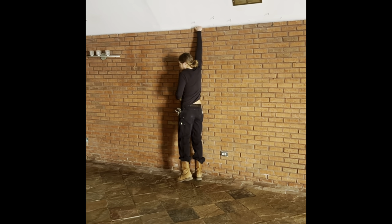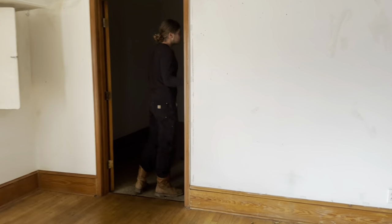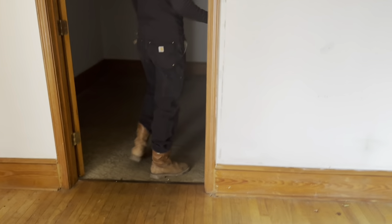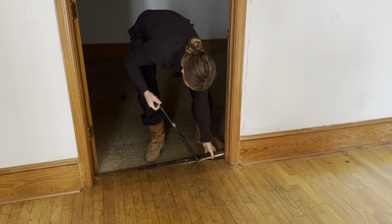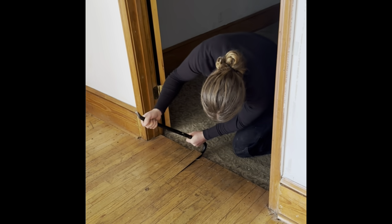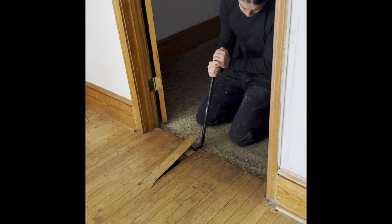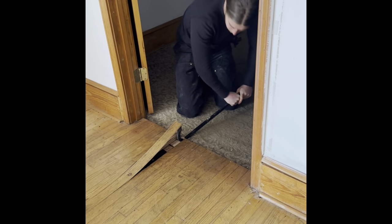Right after I finished filming that, our contractor actually showed up — here he is making fun of me for not being able to touch the top of the brick. We started doing some exploratory demo on the corners of the carpet, the wood, and the tile, because we knew there's concrete underneath, but if there was any glue holding down the wood or the carpet or the tile it would make the whole process a lot harder. Luckily, best case scenario, everything was popping up pretty easy.